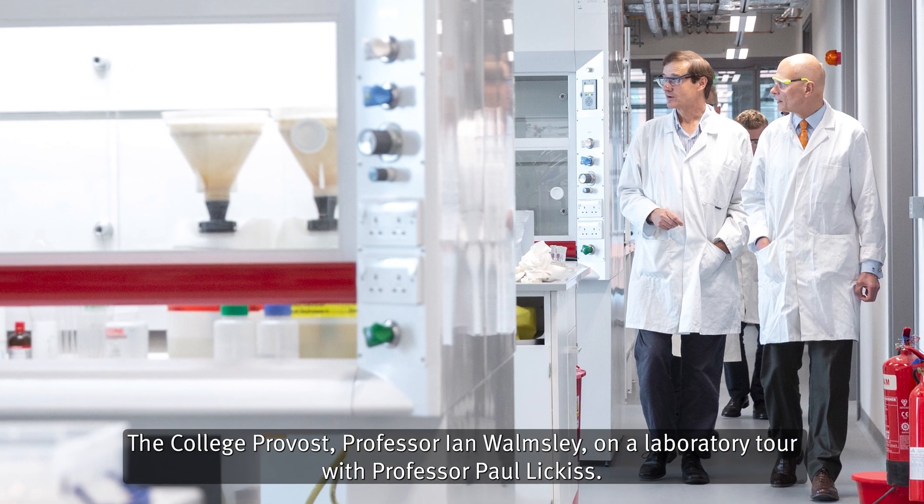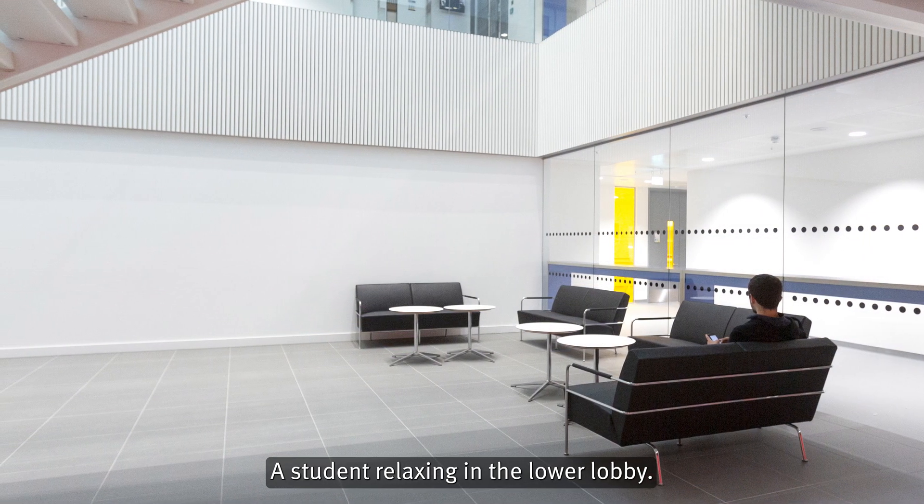The College Provost, Professor Ian Walmsley, is seen on a laboratory tour with Professor Paul Lickis. A student relaxing in the lower lobby.